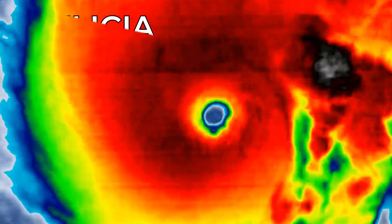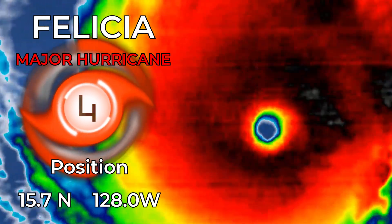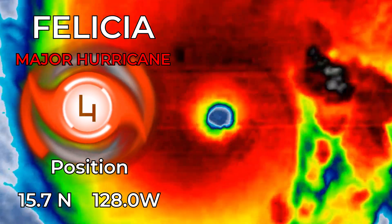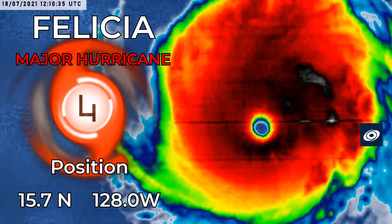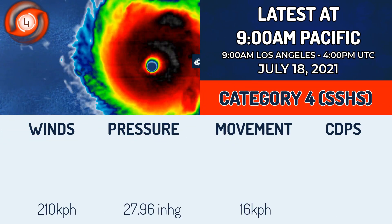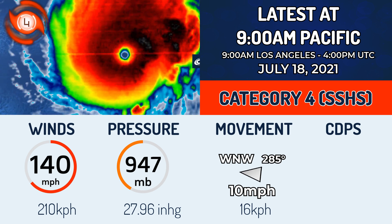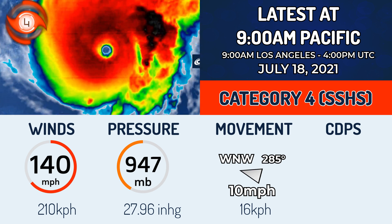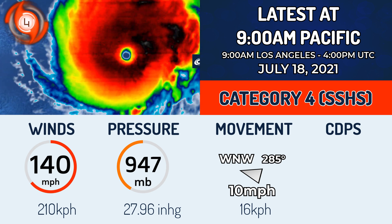Here's the latest on major Hurricane Felicia, starting to weaken a little bit but still a Category 4 storm, very powerful, at 15.7 degrees north, 128 degrees west. Moving now towards the west-northwest, actually turning more towards the west in the more recent frames on the satellite picture. 140 miles per hour is the current wind speed and the pressure up slightly to 947 millibars.